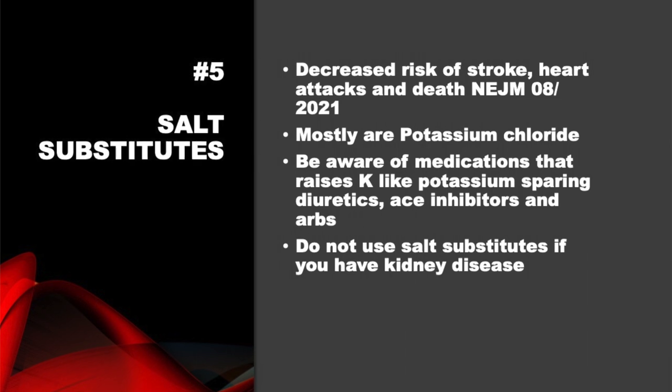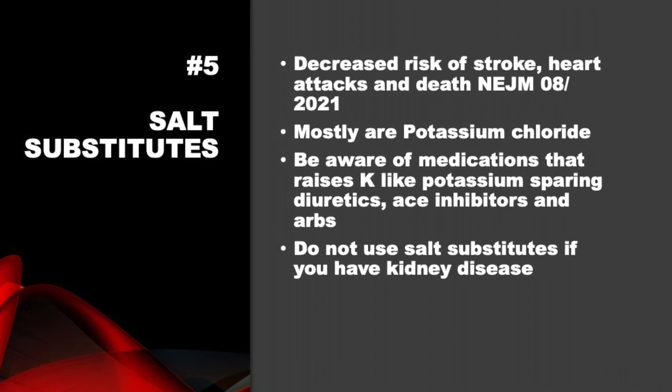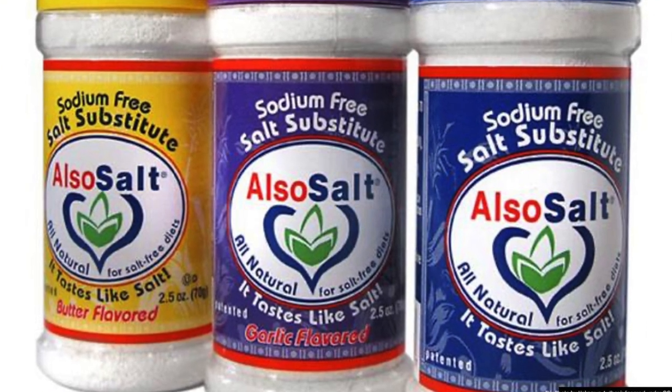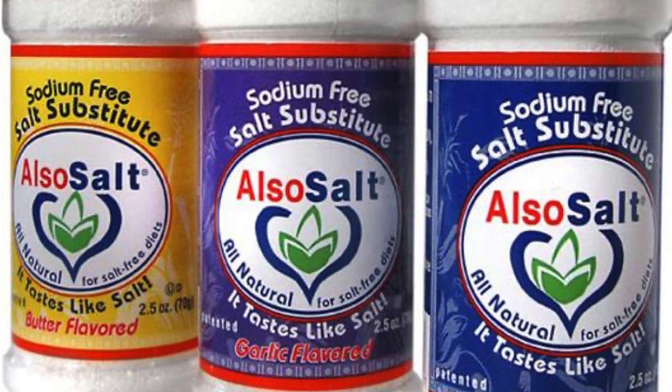Number 5: salt substitutes. They actually decrease the risk of stroke, heart attacks, and deaths. There was an article last year in the New England Journal of Medicine about this. Most are potassium chloride. Be aware that some medications — like potassium-sparing diuretics, ACE inhibitors, and certain herbs — can increase potassium levels. If you have kidney disease, don't use salt substitutes without talking to your physician first.